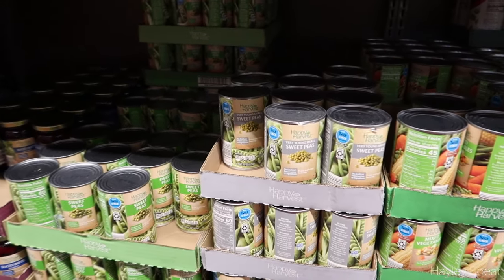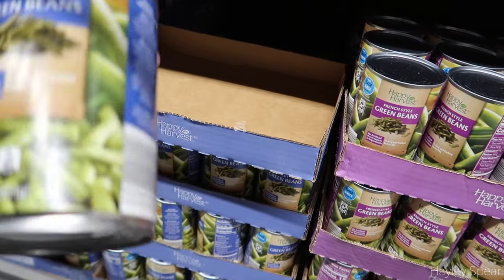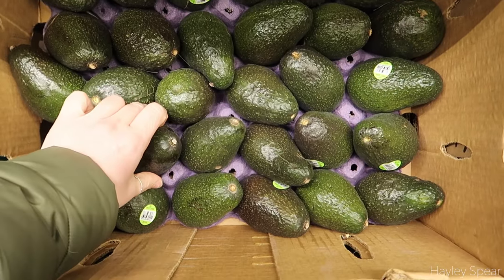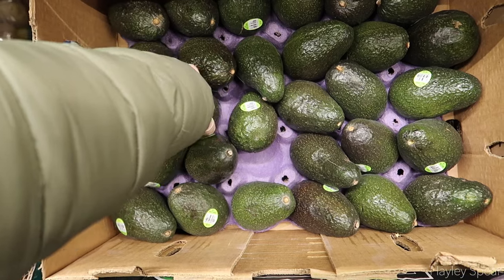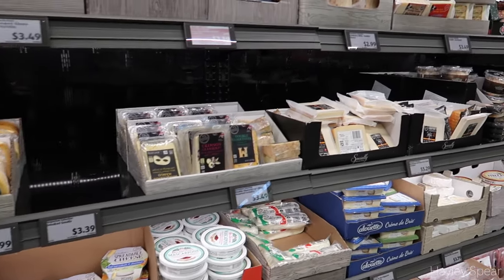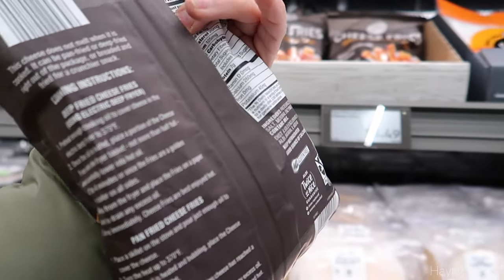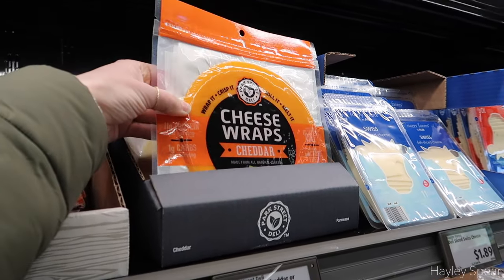We have carrots — let's do some green beans. And a couple of avocados. I don't know what these are but just the name sounds amazing — cheese perhaps, for low-carb folks.